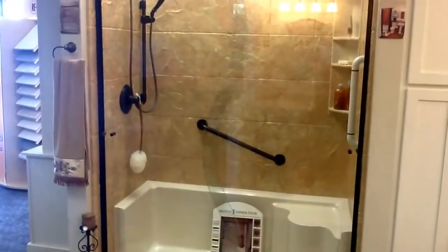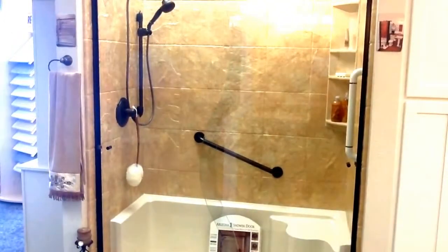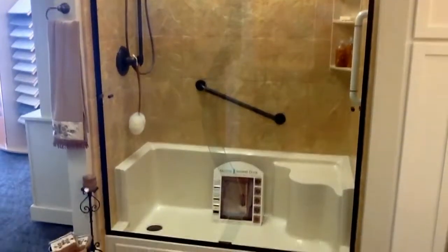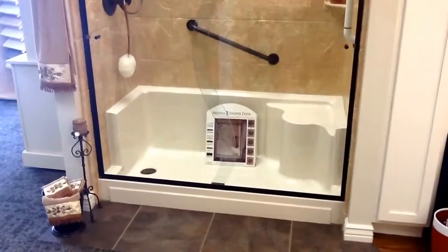So this is one of our most popular displays, and the part that makes it popular is the color, but also the shower door. You can see the shower door is pretty unique — it's clear glass, but it has kind of an S-curve to it. And that's made for us by Arizona Shower Door.